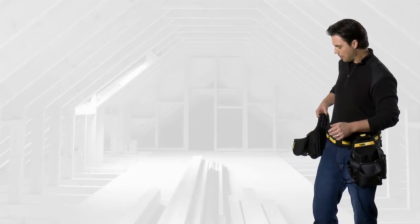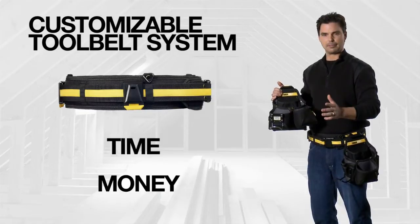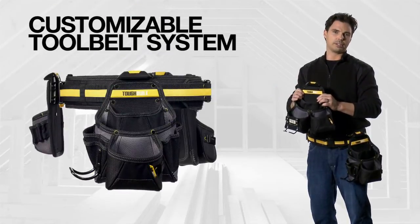Are you tired of carrying around all those tools? And do you actually use all those tools that you carry? Well, ToughBuilt came up with a customizable tool belt system. It'll save you time and money. You carry what you want, when you want it.